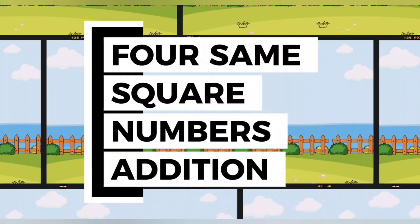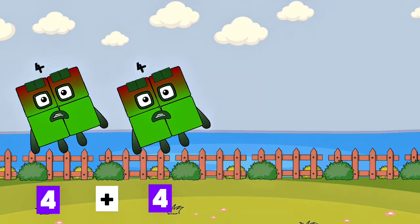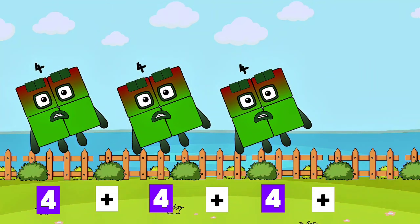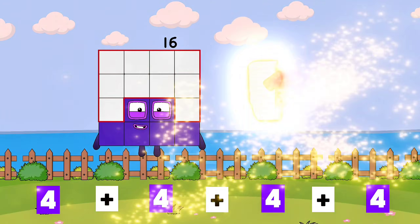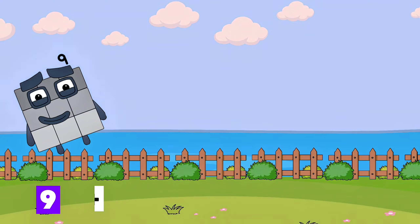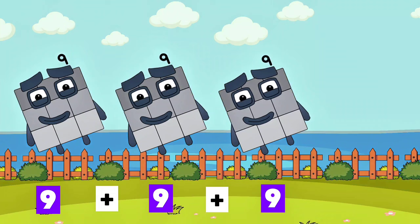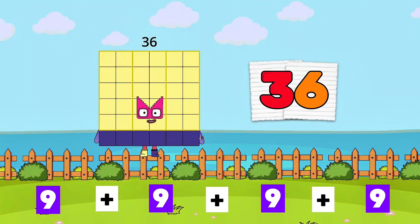4 same square numbers addition. 4 plus 4 plus 4 plus 4 is equals to 16. 9 plus 9 plus 9 plus 9 is equals to 36.